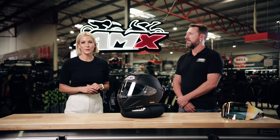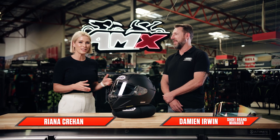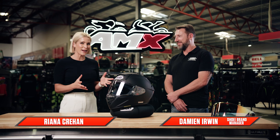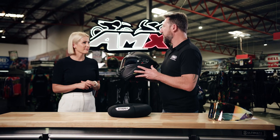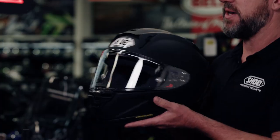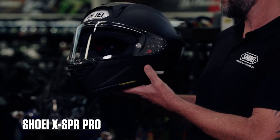Hey everyone, welcome to the AMX Superstore's Product Insight. I'm Rihanna Korean and today I'm joined by Damien Irwin, the brand manager for Shoei. Now very exciting — we have a brand new helmet to talk about. This is the new Shoei XSPR Pro. This is basically the helmet that MotoGP racers like Marc Marquez have been wearing this year. It's brand new and it's basically MotoGP spec helmets for the street.